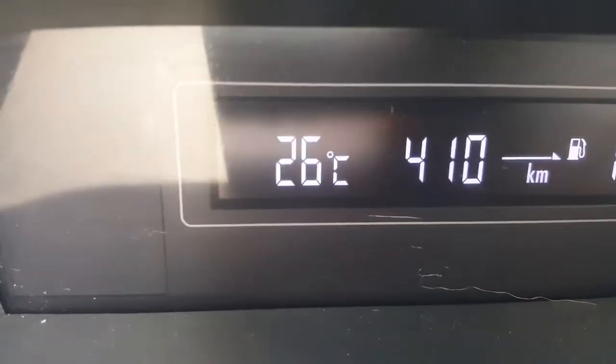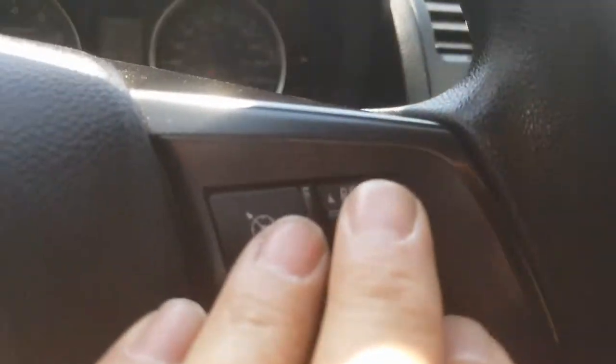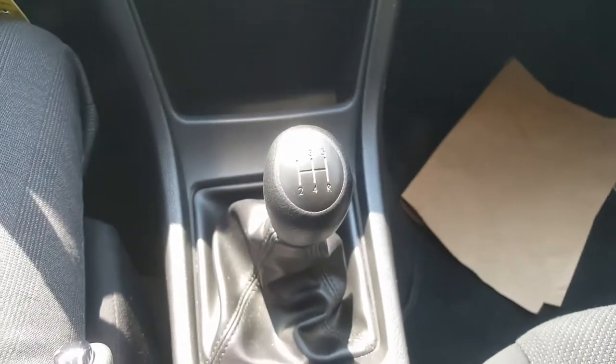This one's got 79,000 kilometers on it. You've got a nice little display out there showing 26 degrees. You've got Bluetooth on here as well, with controls on the wheel for you. You've got cruise control just here on the wheel as well. Nice five-speed manual transmission.